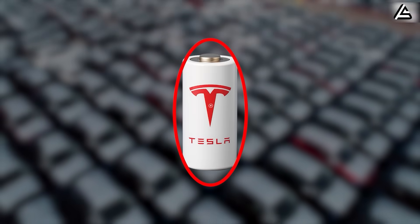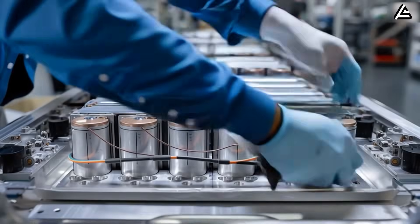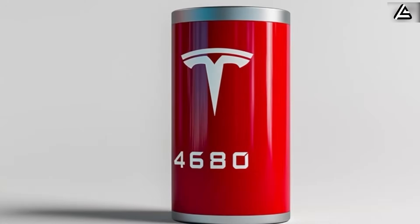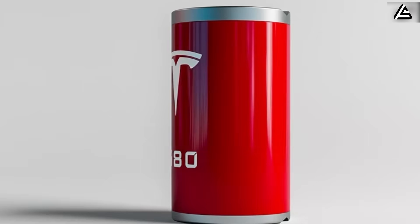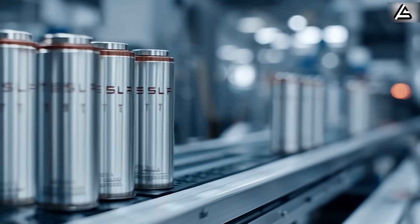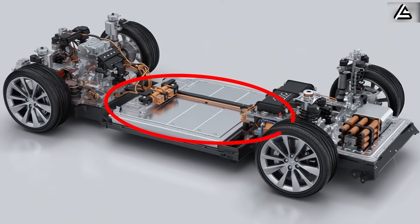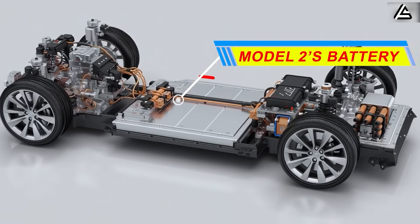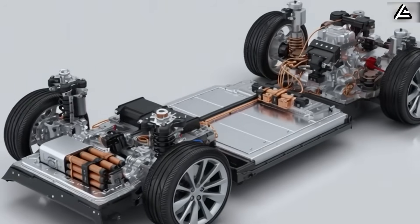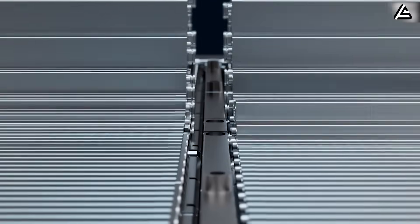Elon Musk has just pulled the curtain back on Tesla's 2026 battery tech for the Model 2, and what's hiding behind it could disrupt the entire EV playbook. This isn't about 4680 Gen 2, and it's not about sodium ion either. Tesla is preparing a battery approach designed to slash weight, boost lifespan, and change what we expect from a low-cost EV. So the real question is: how is Tesla doing this, and why are legacy automakers suddenly so nervous?